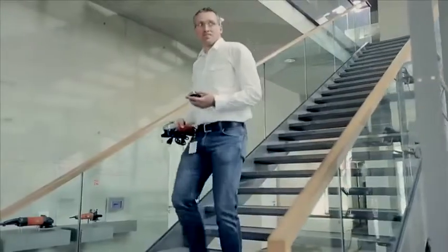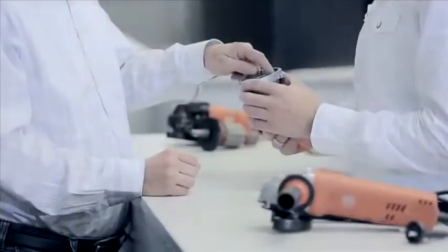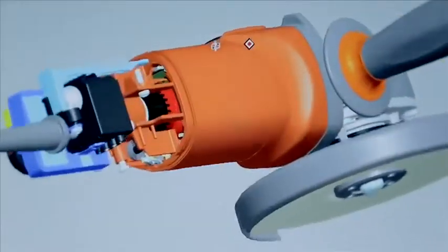We build the perfect power tool. Development never stands still. That's why our engineers set themselves the challenge of making a product that already sets the standard even better. Fine angle grinders are at the top of their class and have proved their capabilities under the toughest conditions all over the world. But even that isn't good enough for us.